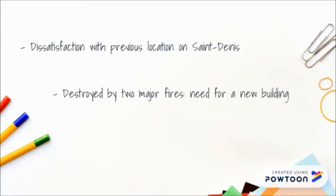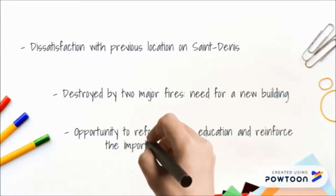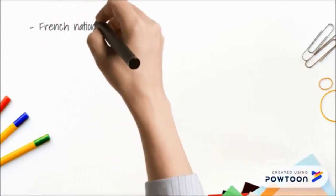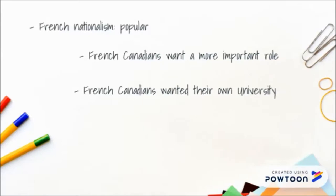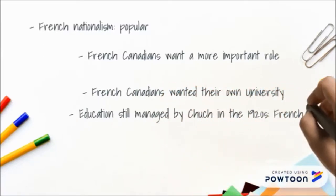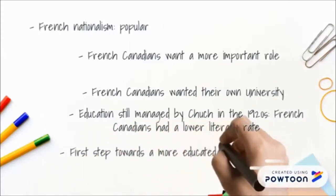The clients — the administrators of the university — saw an opportunity to reform higher education and reinforce the importance of French education in Montreal with a new, modern French language university. The 1920s was a time when French nationalism was becoming increasingly popular. French Canadians of Montreal wanted to play a more important role in the political and economic life of the city. The English already had McGill University, and the French wanted their own. Education was still mainly managed by the church during the 1920s, and French Canadians in Quebec had a considerably lower literacy rate compared to the average Canadian and were generally less wealthy than Anglophones. The Université de Montréal gaining independence from the Catholic Church was the first step towards a more educated and literate French population.